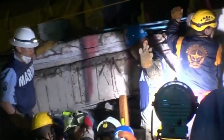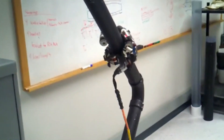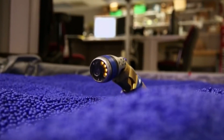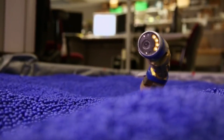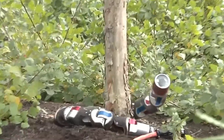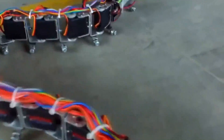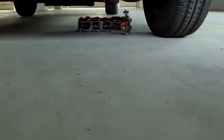While no survivors were located, the robot's maneuverability in tight spaces demonstrated promising results. Equipped with a camera as its head, the robot proved its worth in disaster zones. Recognizing the need for auditory capabilities, the team aims to integrate a microphone in future iterations.